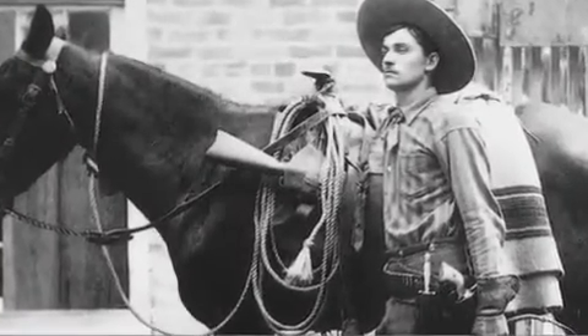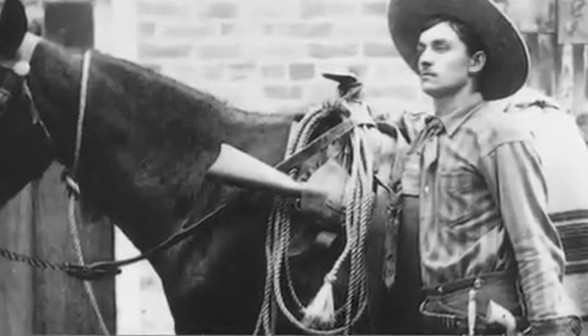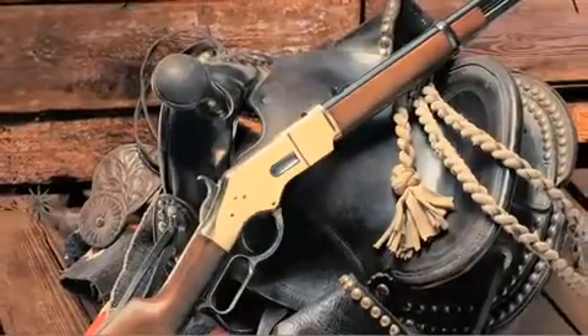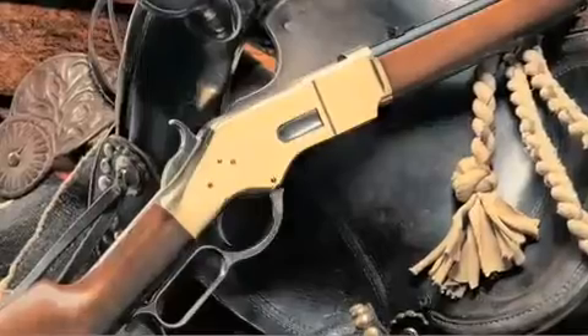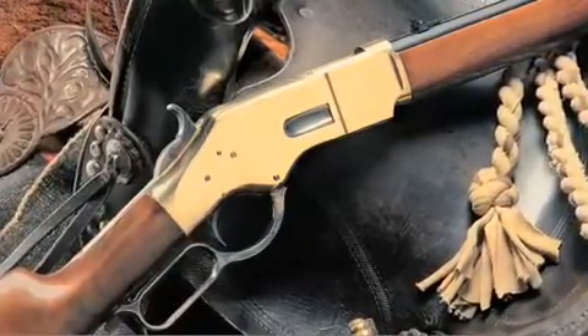Uberti USA has recreated three of the most popular models of the 1866 Yellow Boy: the Yellow Boy carbine with a 19-inch barrel, banded fore-end, and carbine-style brass butt plate; the Yellow Boy rifle with a 24-and-a-half-inch barrel; and the short rifle with a 19-inch barrel.